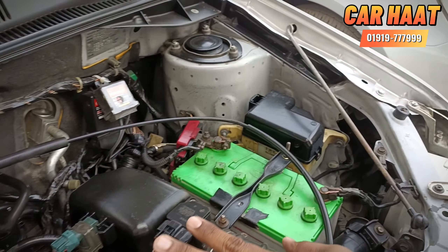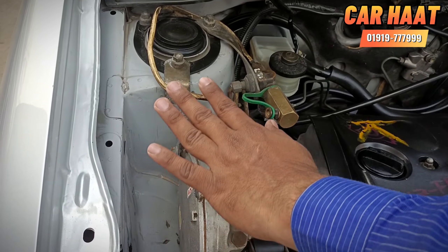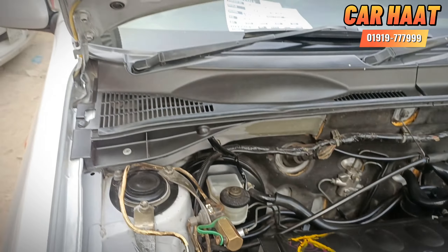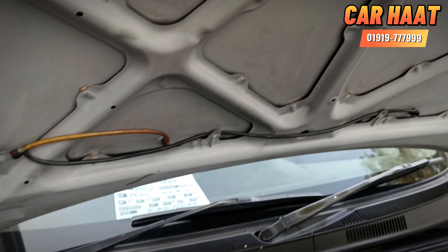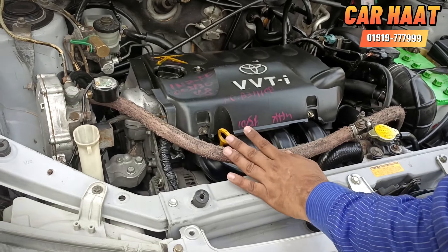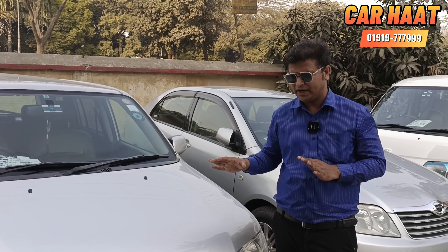Now we are looking at the engine. The engine is in good condition and we are inspecting it carefully. The view is fresh. The next component is fresh as well. The CC is completely fresh, and the CNG setup is fresh and in good condition.